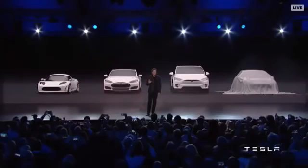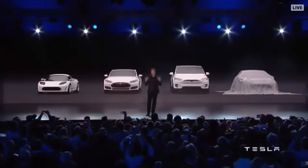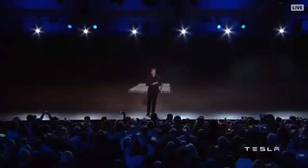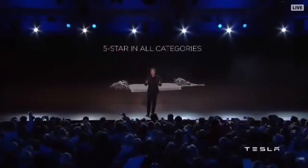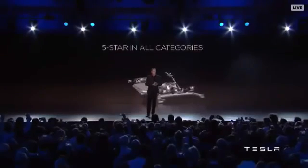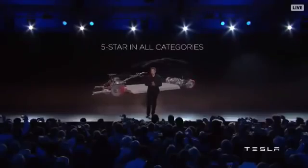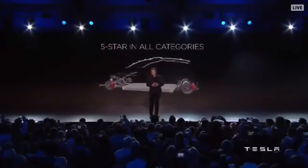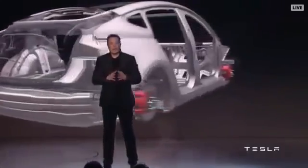Going to the Model 3 — first of all, I want to start off by saying the Model 3 is going to be an incredibly safe car. At Tesla we really believe that safety has to come first. We care about you, we want you to be safe, we want your friends and family to be safe. The Model 3 will not just be five-star on average — it will be five-star in every category.